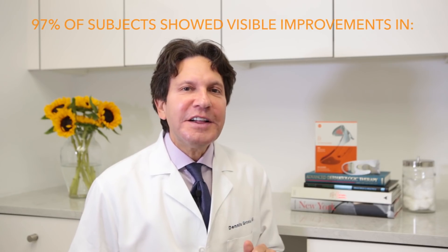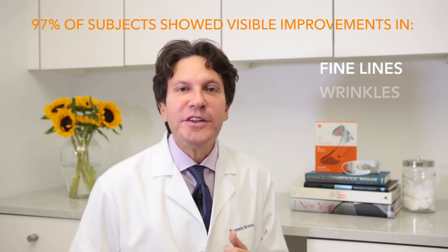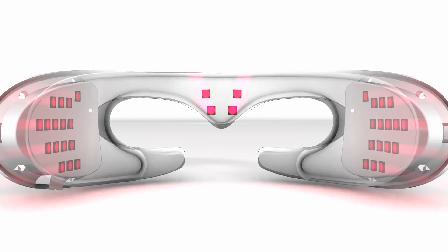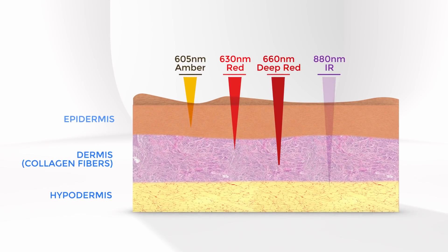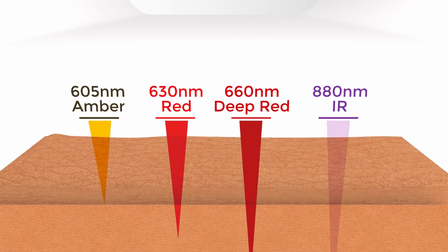Spectralight is the first FDA-cleared wearable eye device that's going to work on the fine lines, wrinkles, and crepey texture around the eyes. LED is a powerful light source that actually stimulates your own collagen — it gives you back the collagen fibers in your skin that we lose as we get older.